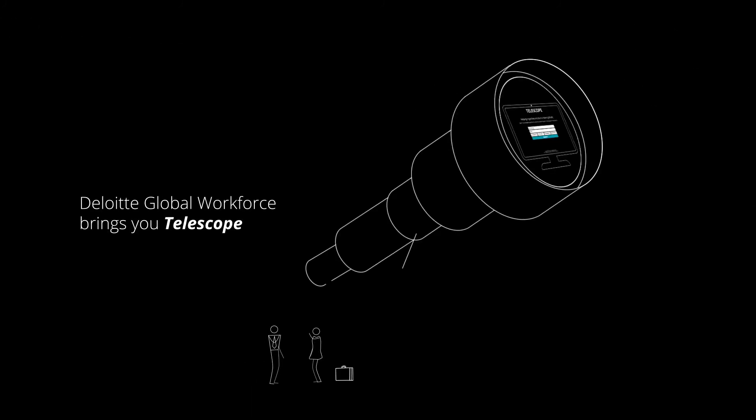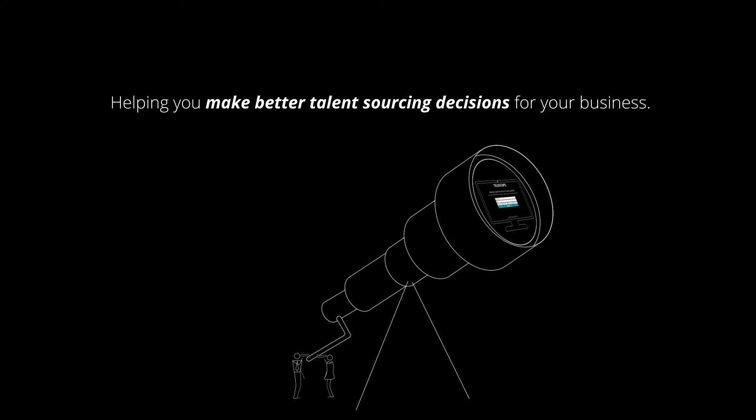Deloitte Global Workforce brings you Telescope — helping you make better talent sourcing decisions for your business.